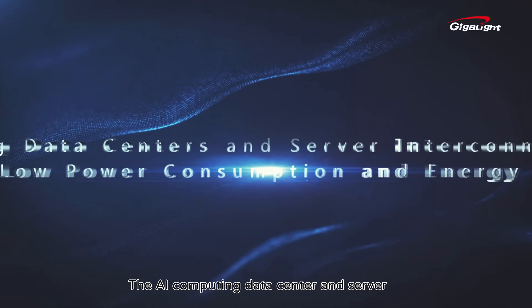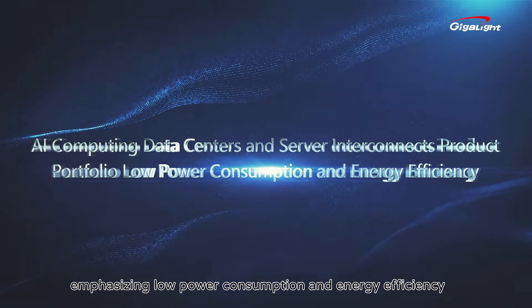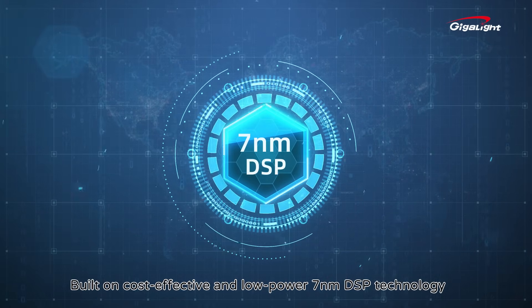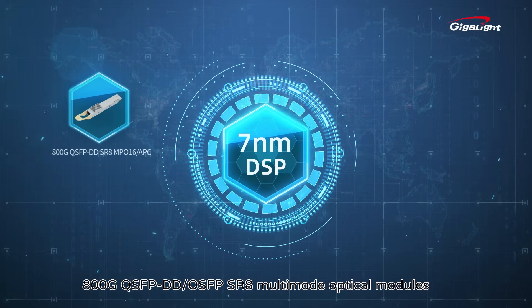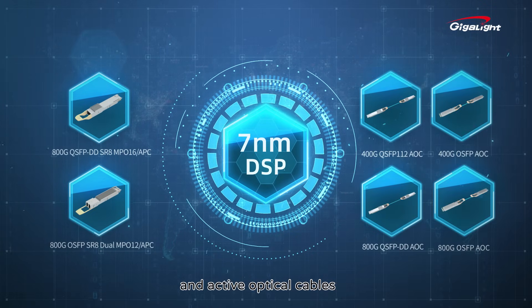The AI computing data center and server interconnects product portfolio emphasizes low power consumption and energy efficiency. Built on cost-effective and low-power 7nm DSP technology, our product line-up includes 800G QSFP-DD and OSFP-SR8 multi-mode optical modules and active optical cables.